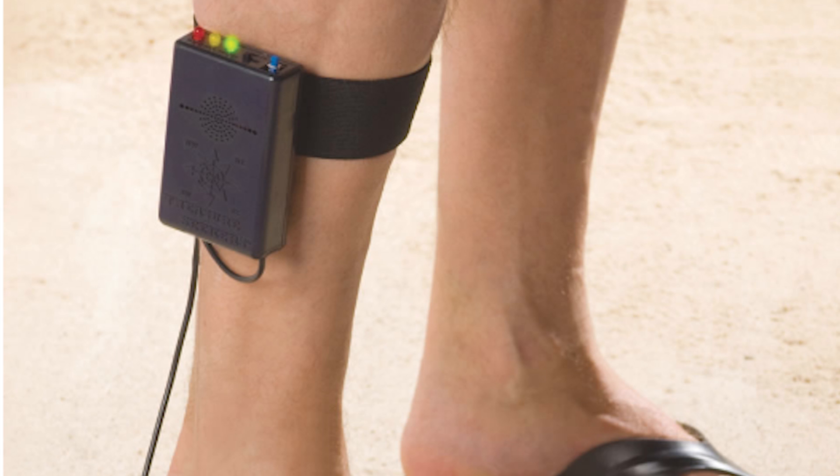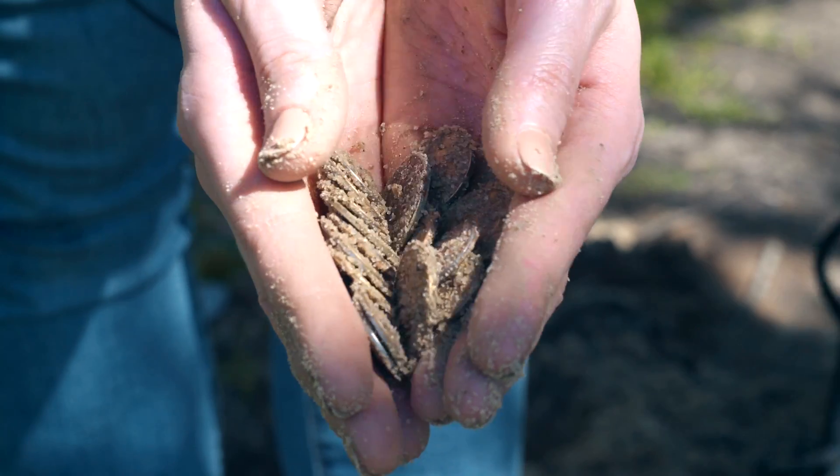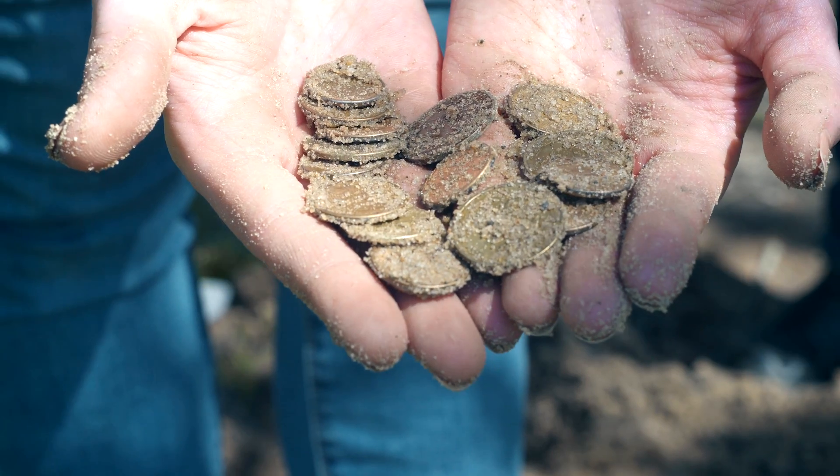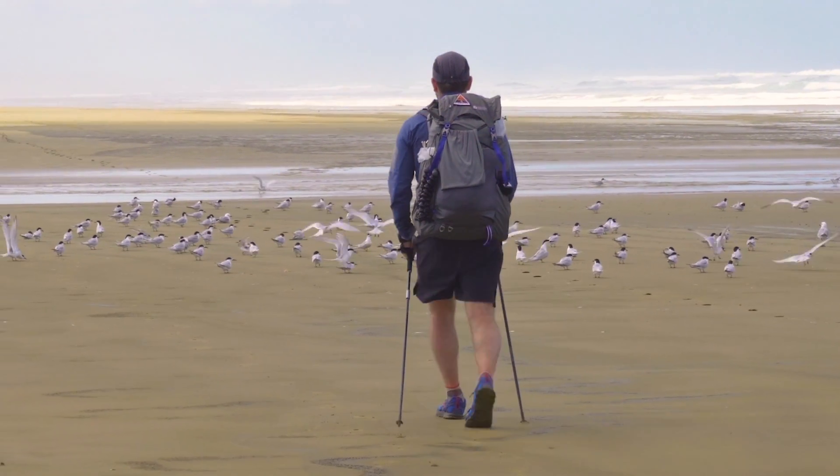Number 5: Metal Detector Sandals. It's a type of footwear that incorporates a small metal detector into the sole of the shoe. It is designed to detect metal objects like coins and jewelry that may be buried beneath the surface of the ground, but not so sensitive as to pick up every small metal object. The sandals are particularly useful for beach-goers who enjoy searching for buried treasures or lost items in the sand. They can also be used in other areas like parks or open spaces to detect small metal objects.